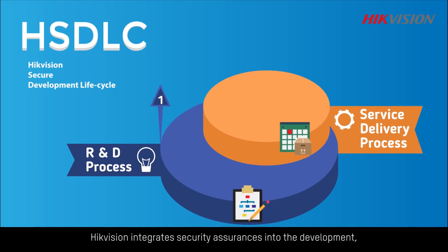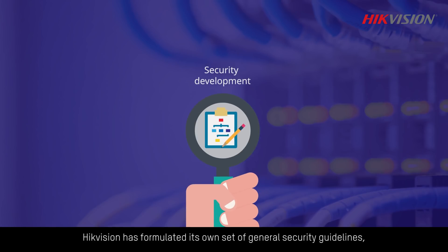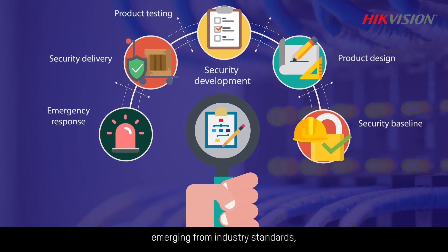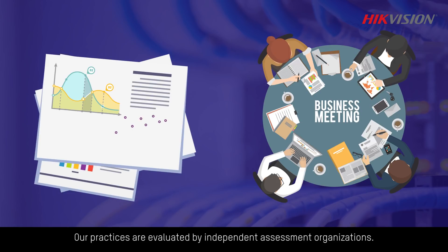Hikvision integrates security assurances into the development, supply chain, sales, and delivery processes of all its products. Hikvision has formulated its own set of general security guidelines emerging from industry standards, international laws and regulations, and customer requirements.